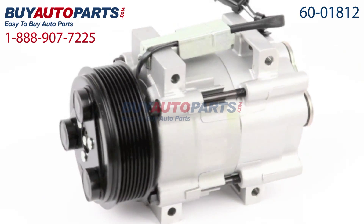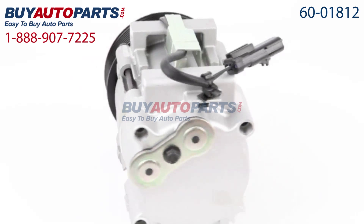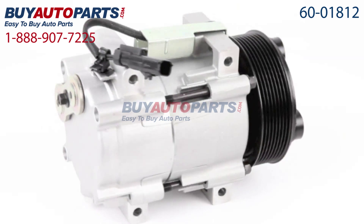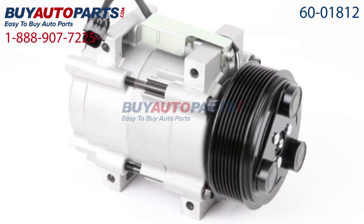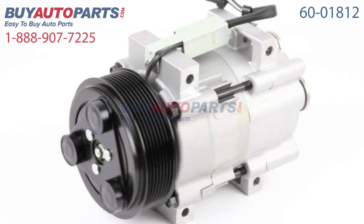This compressor and all of our kits ship for free and come with the support of our American Auto Parts specialists, who are here to assist you at 888-907-7225. Click to place your order with confidence now or give us a call if you have any questions.